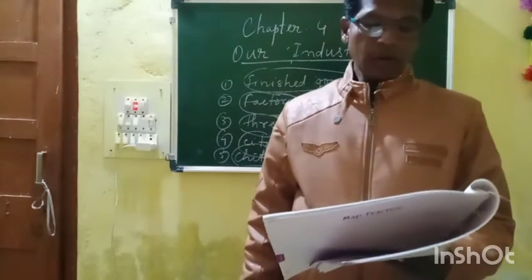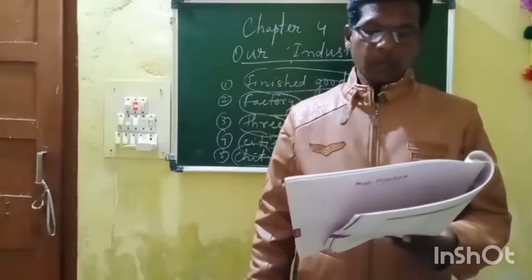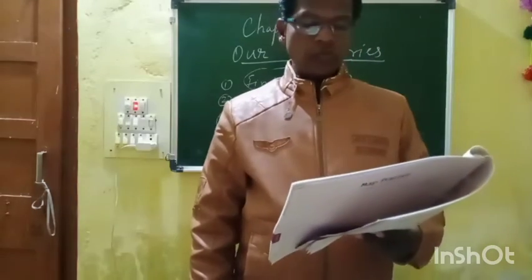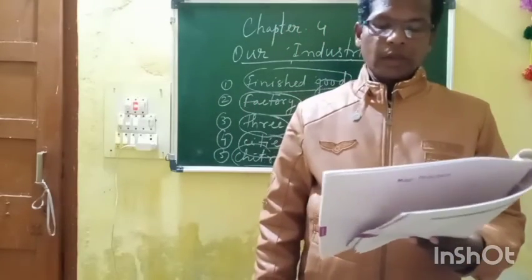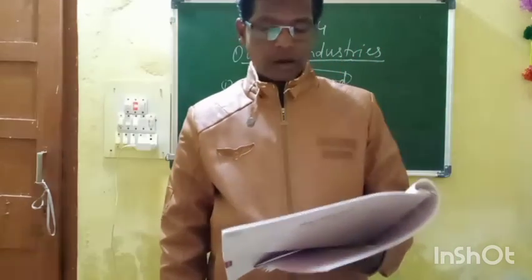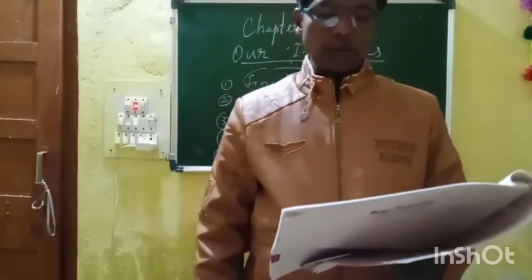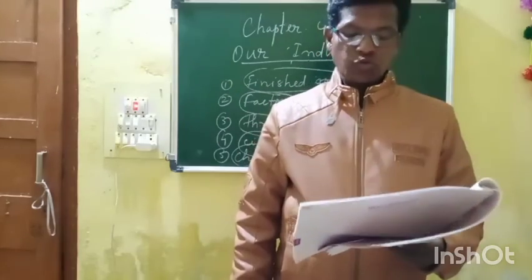Fourth number: Bengaluru. Bengaluru is famous for its aircraft manufacturing. So fourth number you can match it with C.